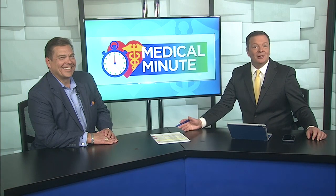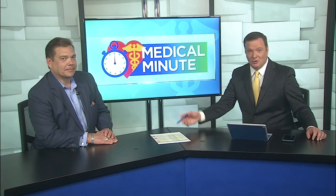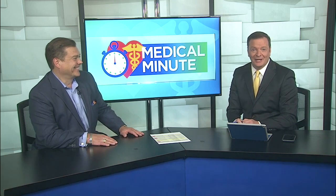For today's Medical Minute, we are talking about the vital connection between the spinal column and the nervous system, and Dr. Richard Bush from Bush Chiropractic Pain Care Clinic is here with us. Make sure we get that right — it's Pain, not plain.